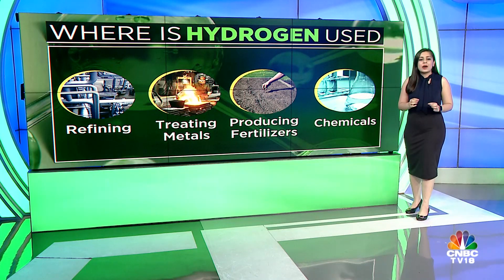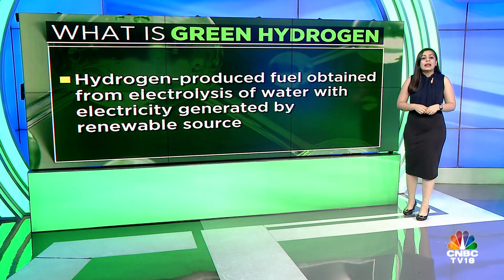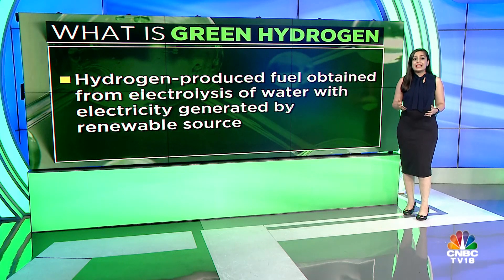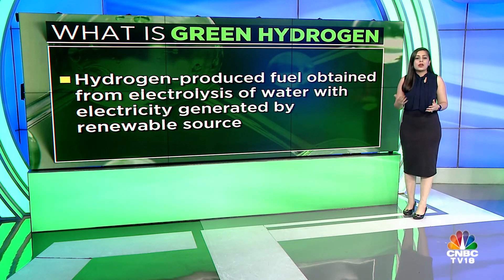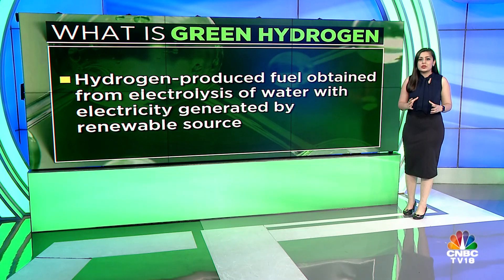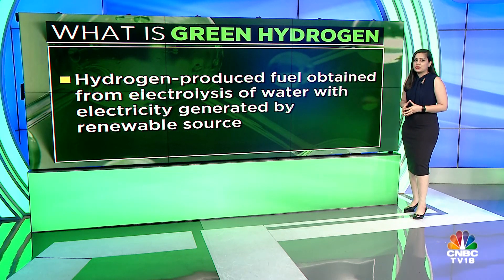Now let's talk about green hydrogen. Hydrogen can be produced by the electrolysis of water — that is, using an electric current to break water (H2O) into its component elements of hydrogen and oxygen. If this electric current is produced by a renewable source, such as solar or a wind turbine, the clean hydrogen produced is known as green hydrogen.